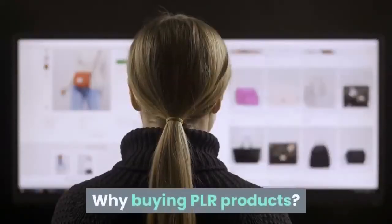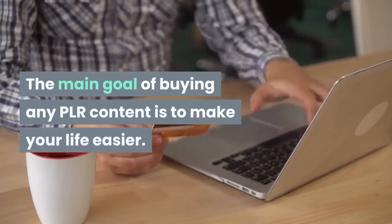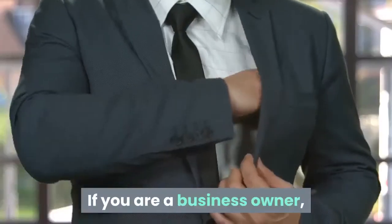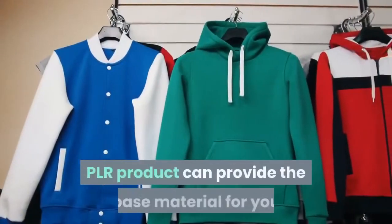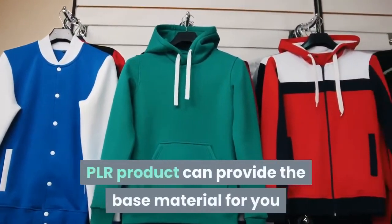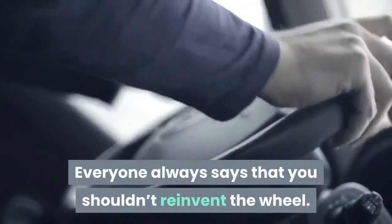Why buy PLR products? The main goal of buying any PLR content is to make your life easier. If you're a business owner, you may be required to create a lot of content. PLR products can provide the base material for you so you don't have to do it all yourself, saving a good amount of time. Everyone always says that you shouldn't reinvent the wheel.